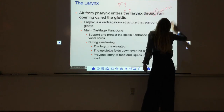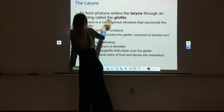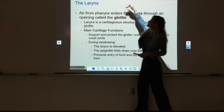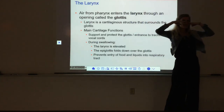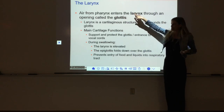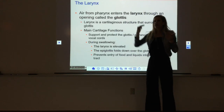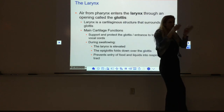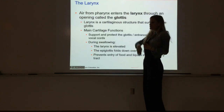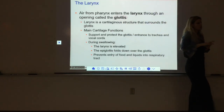When we look at the respiratory system, one of its functions is speech, and we produce speech in our larynx. Going through the respiratory tract, we have the nasal cavity, then the pharynx or throat, then the air goes down into the larynx or voice box, and from the larynx down into the trachea or windpipe. As that air passes through the larynx, it goes through a slit-like opening called the glottis.